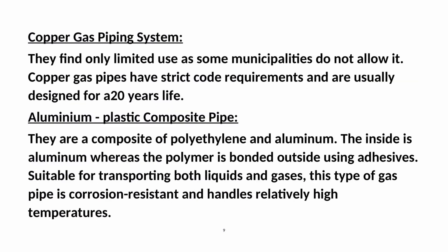Copper gas piping systems find only limited uses — some municipalities do not allow it. Copper gas pipes have strict code requirements and are usually designed for a 20-year life. Aluminium plastic composite pipes are a composite of polyethylene and aluminum; the inside is aluminum whereas the polymer is bonded outside using adhesives. They are suitable for transporting both liquids and gases, are corrosion-resistant, and handle relatively high temperatures.